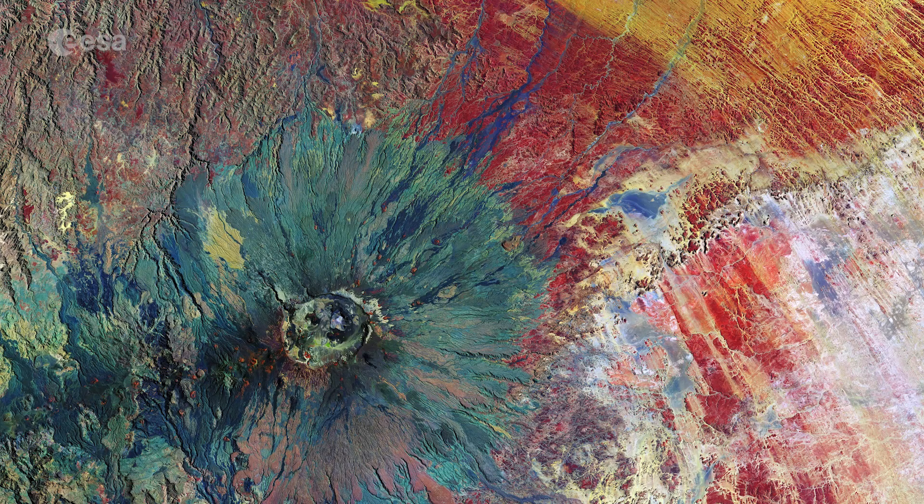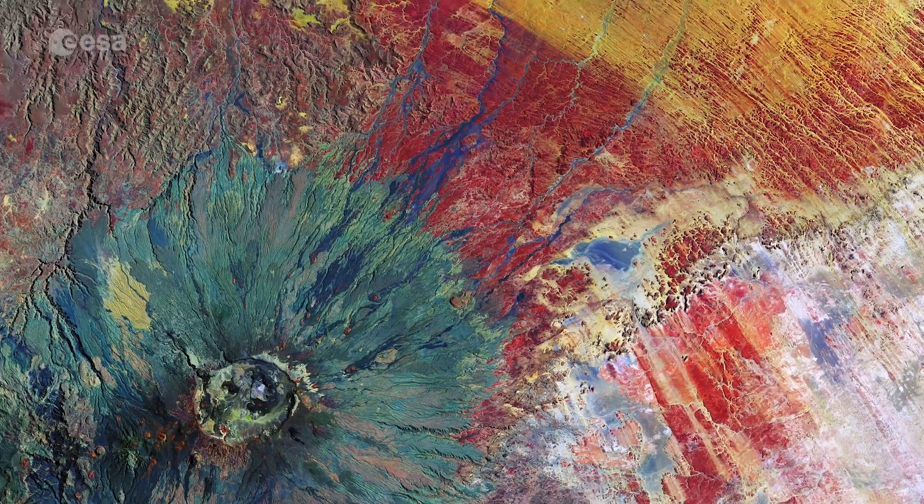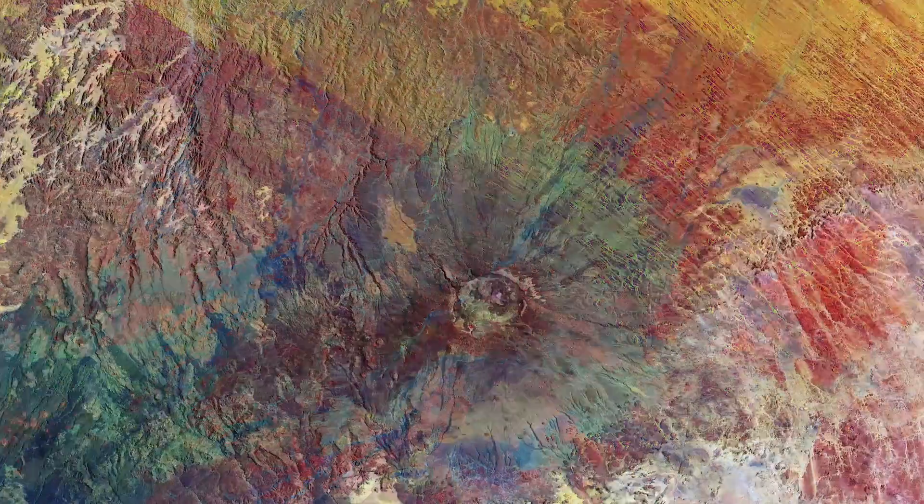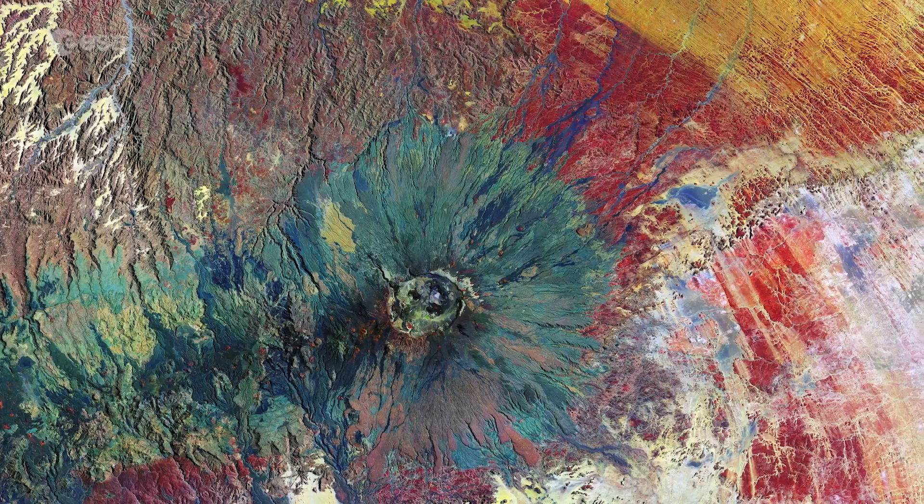For example, the green around the cone of the volcano is old lava, while sandstone in the surrounding area appears in reds and yellows. This image was captured on November 27th of 2017.